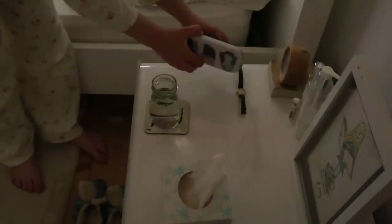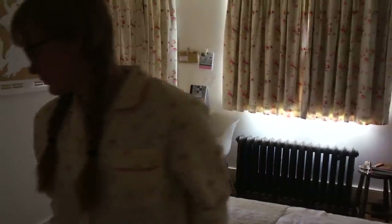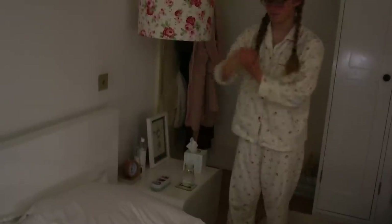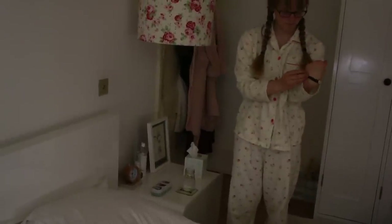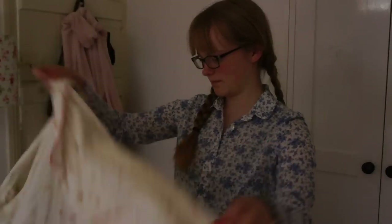The first thing I do is put my glasses on because sight is rather important, and then I put my watch on because if I do it at the beginning it means I definitely don't forget it — and for me this is an essential to bring to school. Then I go and put on the clothes that I chose last night, fold up my pyjamas and put them away in the pyjama compartment of my wardrobe.